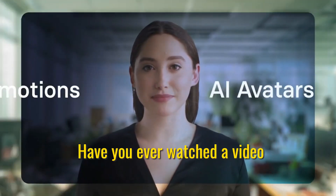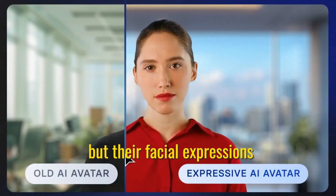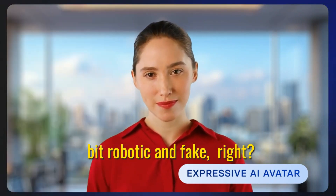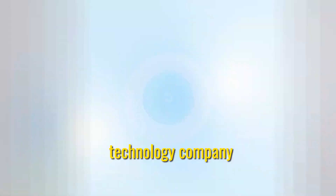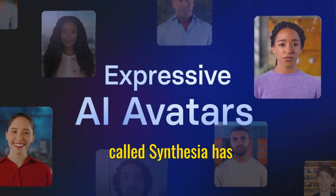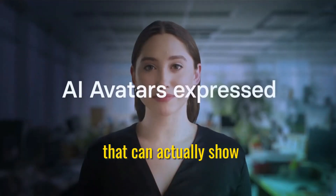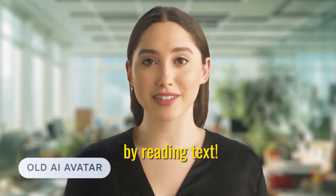Have you ever watched a video with a computer animated person or character in it? They often look realistic, but their facial expressions and body movements seem a bit robotic and fake, right? Well, a really cool technology company called Synthesia has just created something amazing: AI avatars that can actually show human-like emotions and expressions just by reading text.